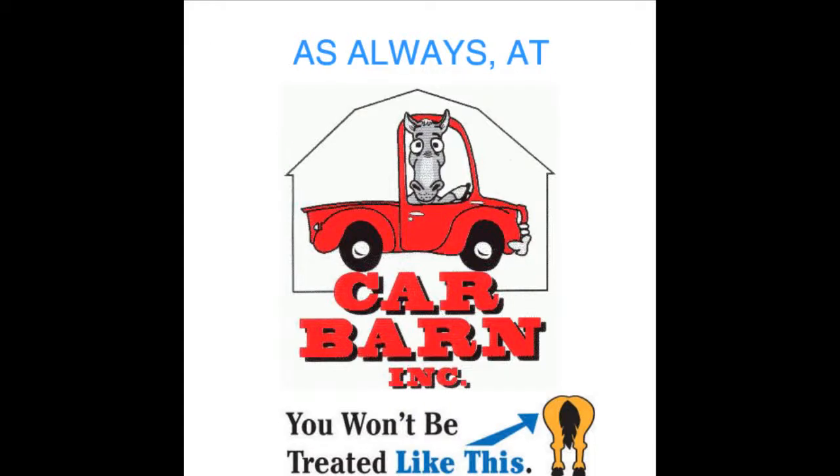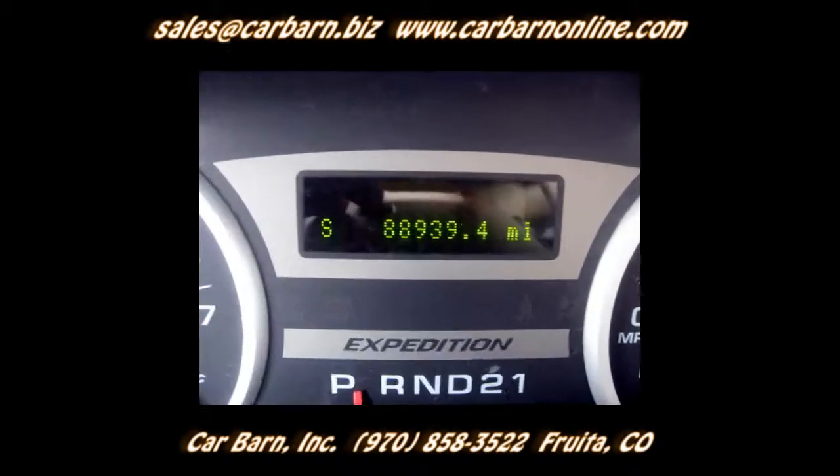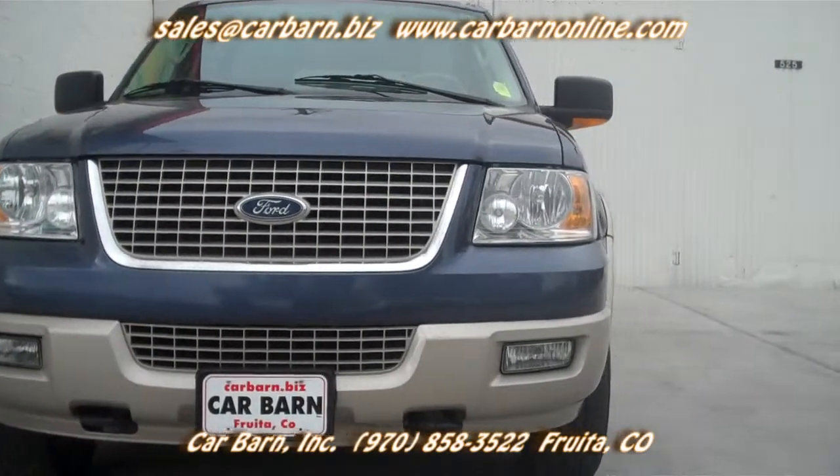As always, at Car Barn, you'll never be treated like this. Hi, Kevin here at Car Barn in Fruita, Colorado, saying thanks for taking the time to look at my 2005 Ford Eddie Bauer Expedition.